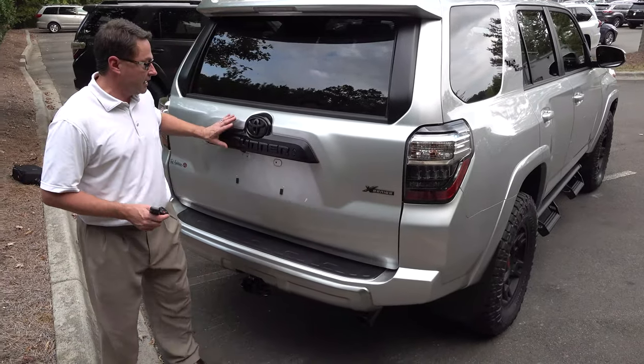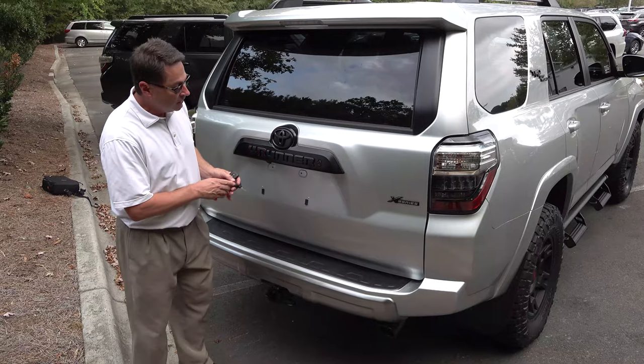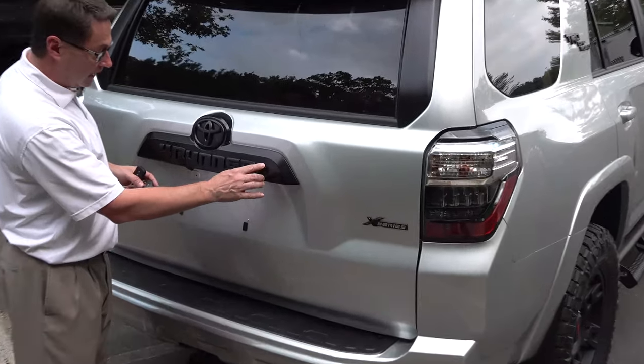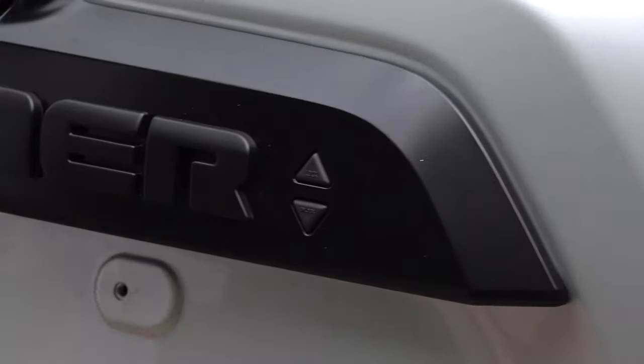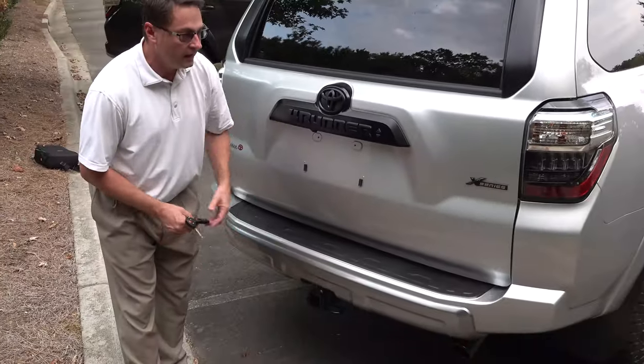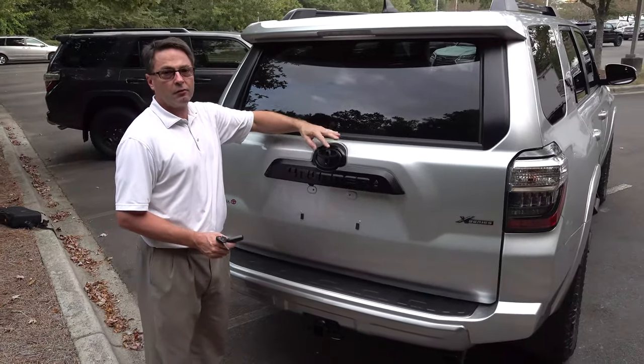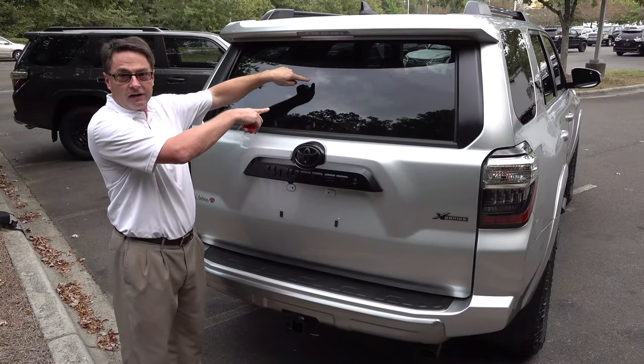We can come around to the back and see what happens when you add the XP Predator package to a 2019 or a 2020. It's going to say X Series on it; this will all be blacked out. You can lock your car from the back — this is unlocked, this is locked. Pretty easy stuff. The towing capacity is 5,000 pounds, and it comes with a 4-pin and a 7-pin connector. This glass lowers through a mechanism operated in the front of the vehicle.